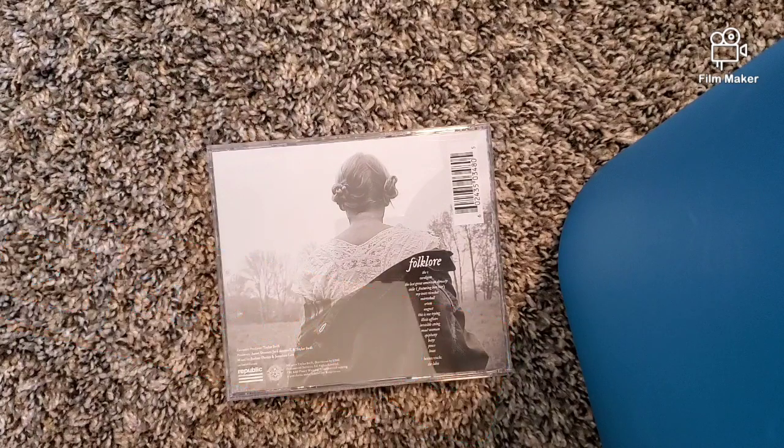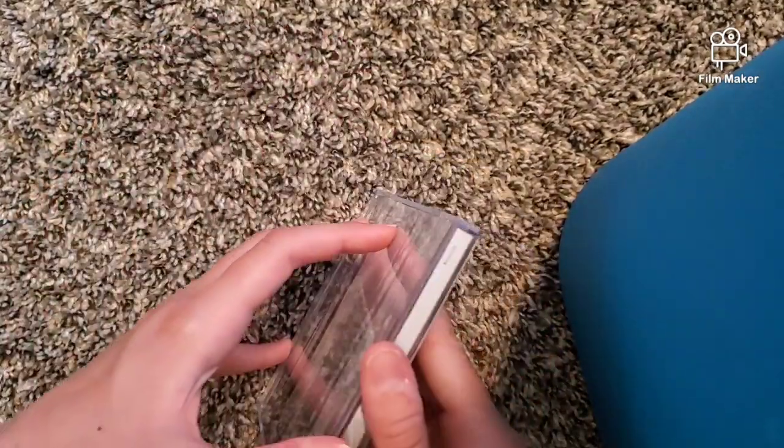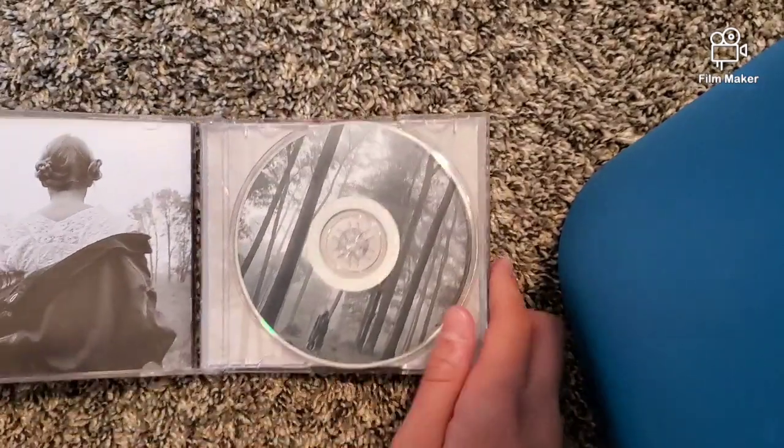I call them cinnamon rolls — is there a difference between cinnamon buns and cinnamon rolls? One of my things says 'natural sticky Monday' but it clearly looks like a cinnamon roll. I'll add that picture later in the video. Here's the CD — let's open it up. It looks really nice.